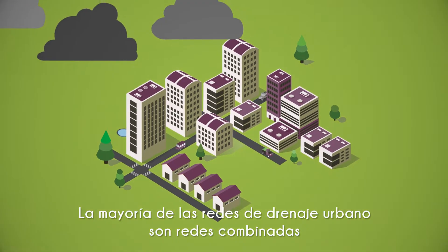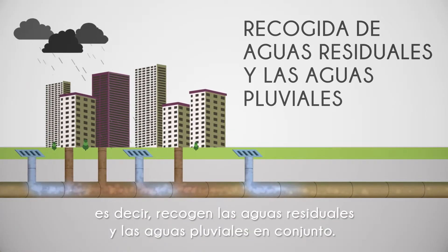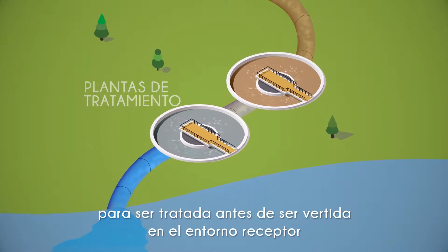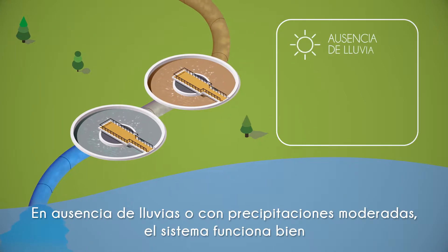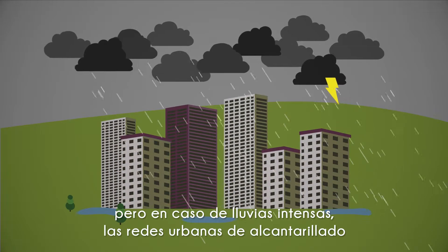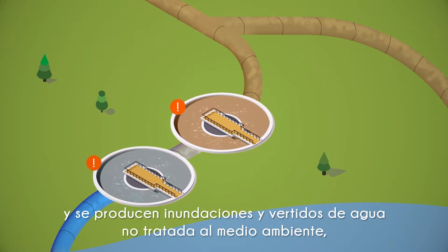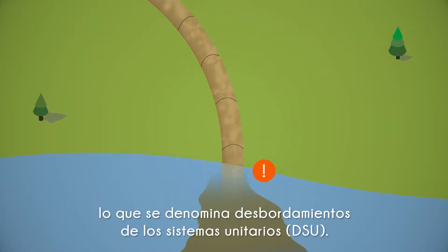Most urban drainage networks in our cities are combined networks. This means that they collect wastewater and stormwater together. This mixed water is sent to wastewater treatment plants, where it is treated before being released into the receiving environment, typically seas or rivers. During dry weather and moderate rainfall, the system overall performs well. However, during periods of heavy rain, the capacities of urban drainage networks and wastewater treatment plants can easily become overloaded, causing flooding and untreated water to discharge into the environment, known as combined sewer overflows.